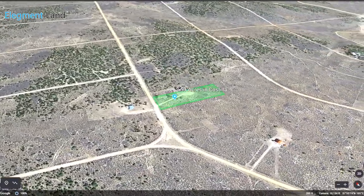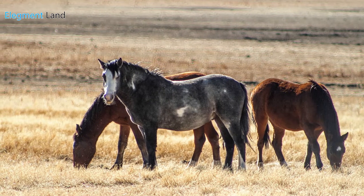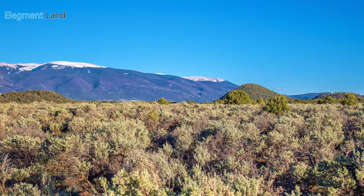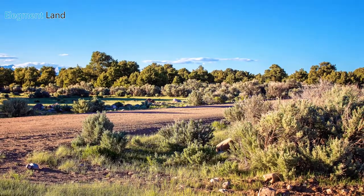Enjoy scenic Wild Horse Mesa on this two and a half acre property in the incredible and wild San Luis Valley. You'll love the quiet lifestyle and unmatched views of this breathtaking valley, and you'll only be 22 minutes from town. This property has plenty of road access and only a few neighbors.